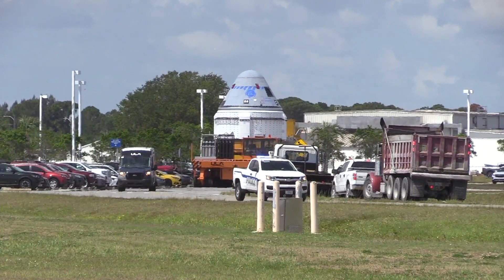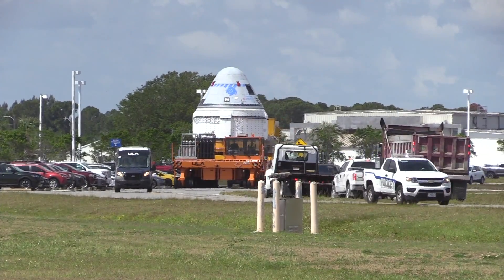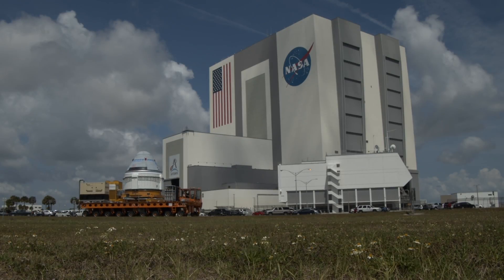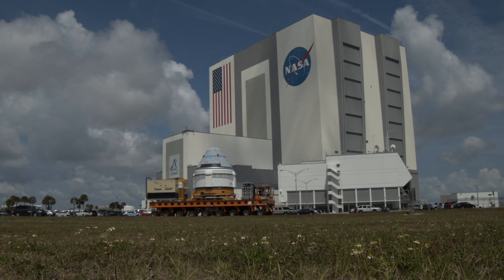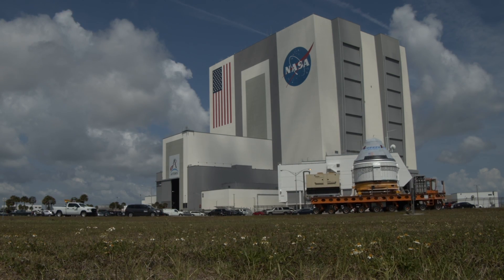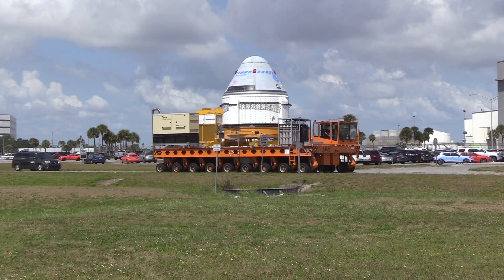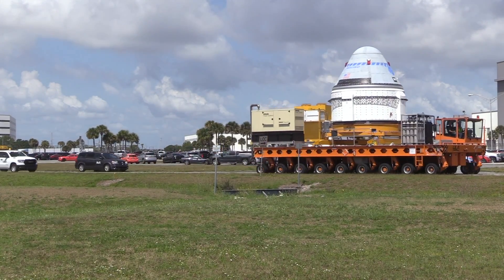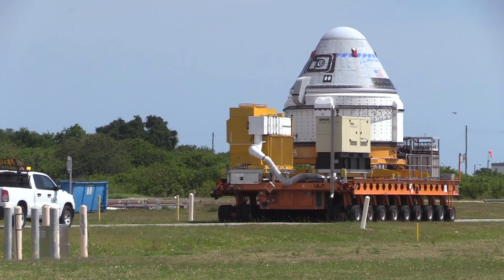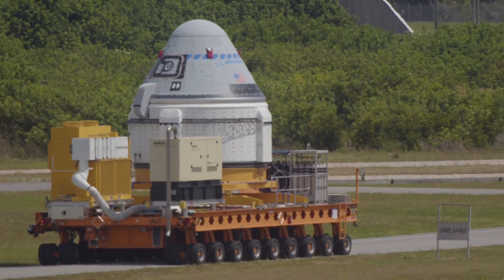Ready for another try at launching on a test flight to the International Space Station, Boeing rolled a repaired Starliner crew capsule to United Launch Alliance's seaside rocket hangar at Cape Canaveral Wednesday to prepare for a liftoff scheduled for May 19th. The test flight, known as Orbital Flight Test 2, will not carry any astronauts, but could set the stage for the first Starliner crew mission to the space station late this year or in 2023.